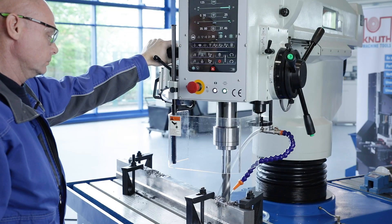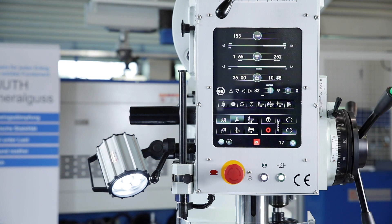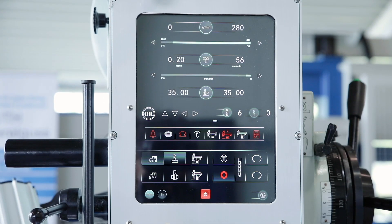All functions of the machine are displayed on the large 12.1-inch coloured touchscreen. Its surface is robust and ideal for the workshop.